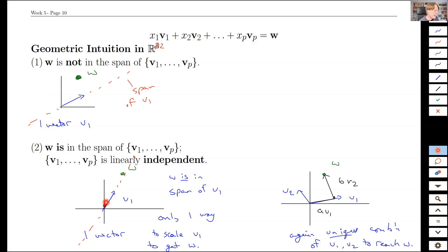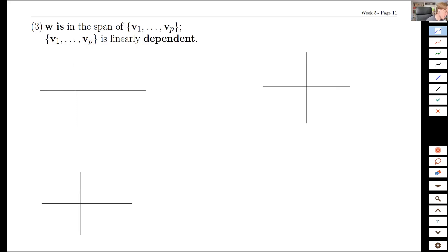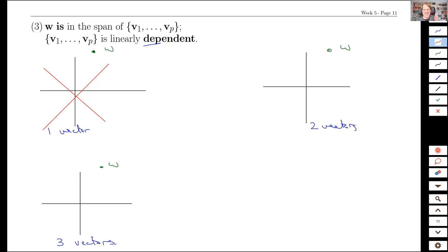Notice it's not the number of vectors that matters for uniqueness — what matters is being in the span and linear independence. One non-zero vector is always linearly independent, so we can't have a single non-zero vector that is linearly dependent. That's just not possible. So the linearly dependent cases require at least two vectors.